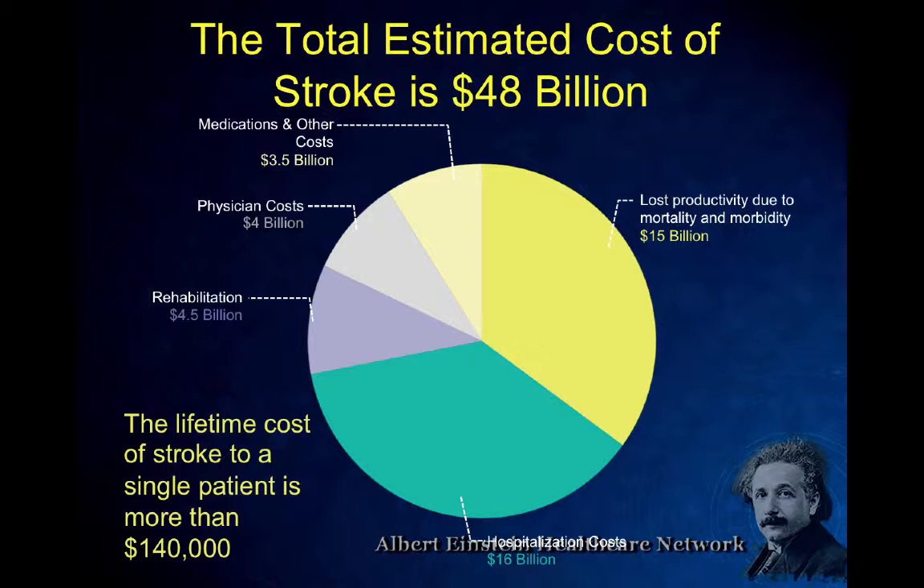One criticism of intra-arterial services is that they're expensive — devices are $5,000 or $6,000 apiece. But if you can take people away from nursing homes where they're hospitalized long-term, it doesn't take very many people getting back to functioning in society to overwhelm the upfront cost of the procedure very quickly.